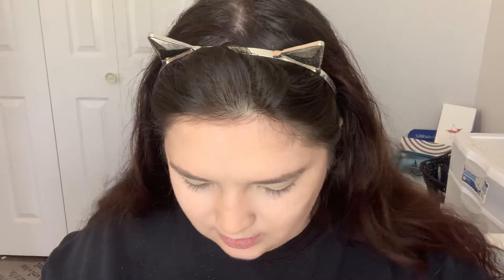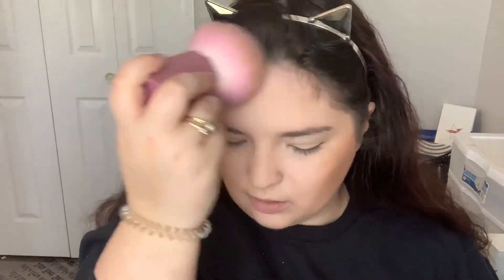Bronzer — please save us. This is by Too Faced, the Chocolate Gold Soleil bronzer. I'm a little nervous because it looks like it has a shimmer, but fingers crossed. It's really pretty and it smells like chocolate. Going in there — oh, that's dark. Oh no. Mistakes have been made. We will fix that somehow. Should have used a much smaller brush with this.